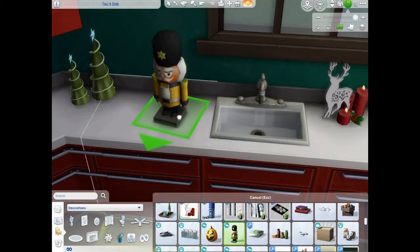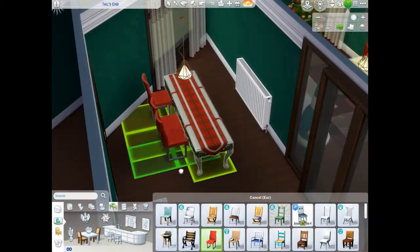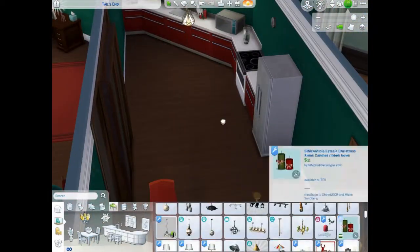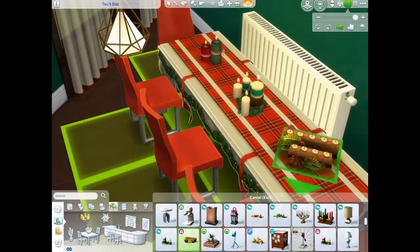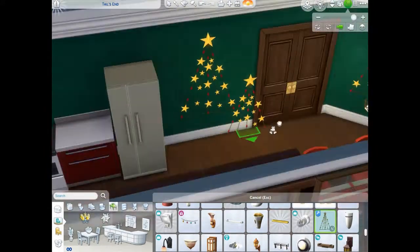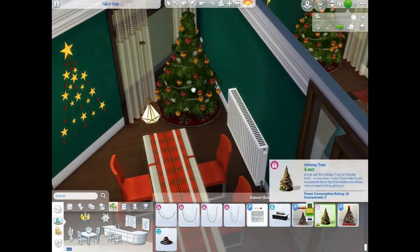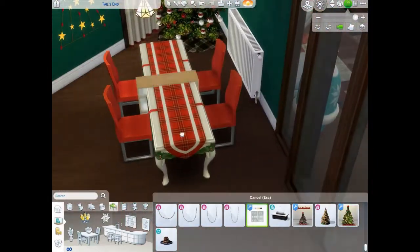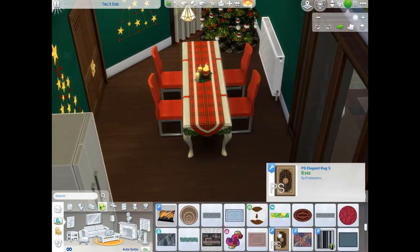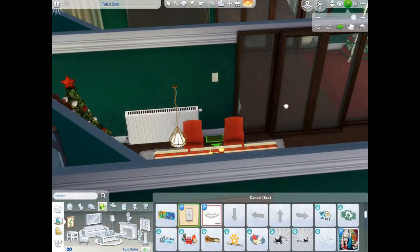I did have to remind myself to leave some counter space because I started getting a little over the top with the clutter. And with this dining table — because of the shape of the house — it was like this table is perfect, it's already decked out for Christmas. I really wanted it. I wanted to add lots of chairs because most people at Christmas have parties, have friends over, so there's enough seats for everyone.